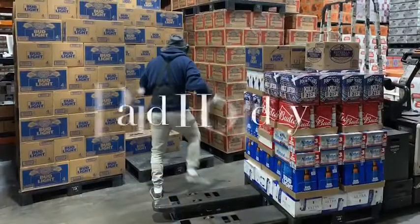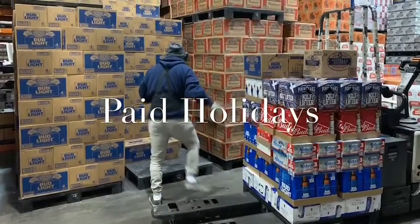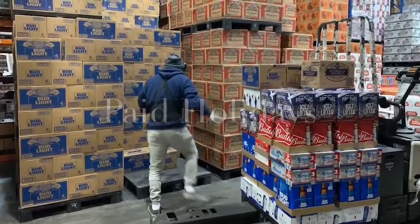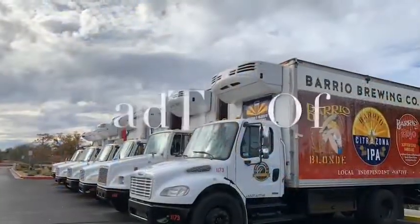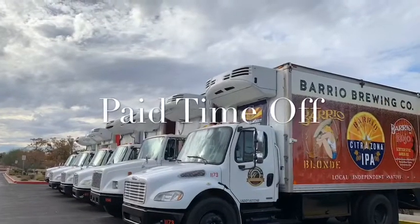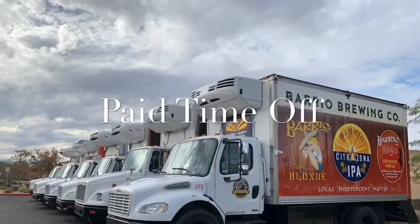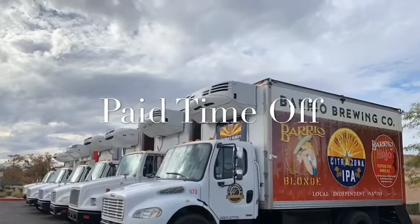Some positions may be required to work nights, weekends, and holidays. Any employee scheduled to work on a holiday will be paid for the holiday plus any hours worked. Hensley understands our employees work hard and encourages them to take time off to maintain a work-life balance. Employees accrue paid time off based on their years of service.